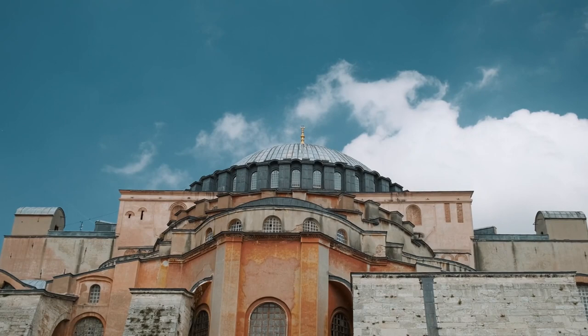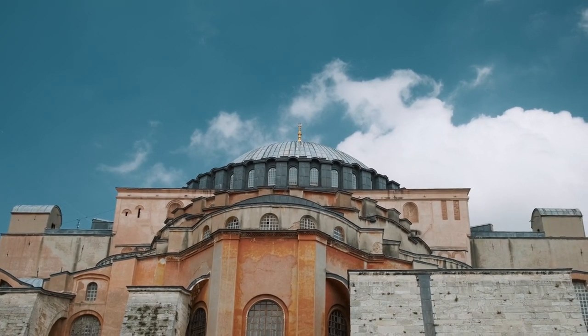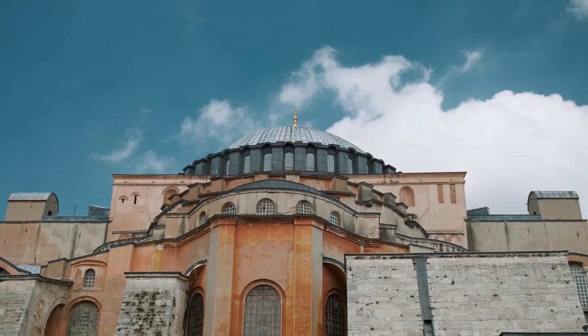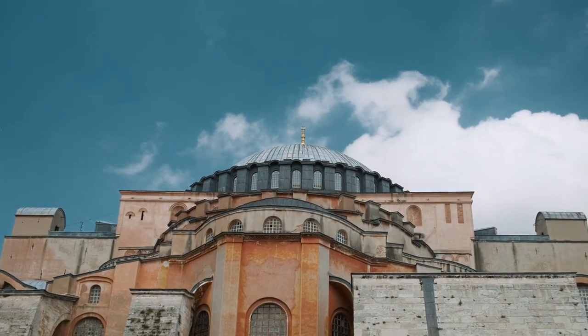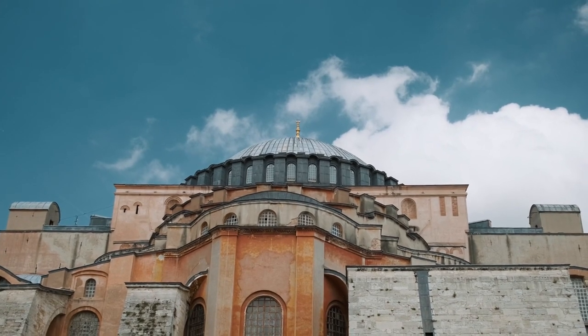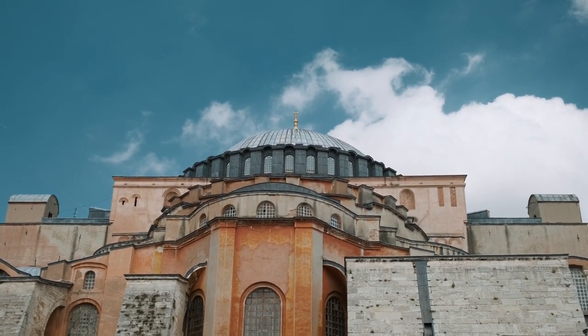Hagia Sophia: originally built as a cathedral in the 6th century, later converted into a mosque and now serving as a museum, Hagia Sophia is a testament to Istanbul's diverse heritage. Even from the outside, its massive dome and intricate minarets are awe-inspiring.